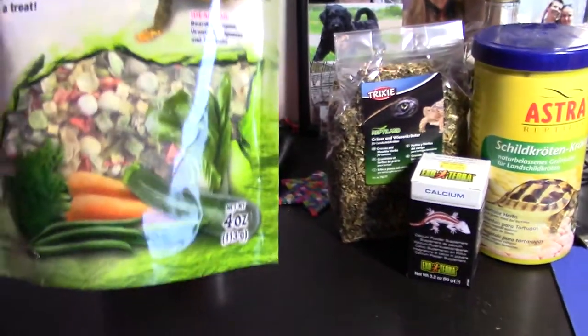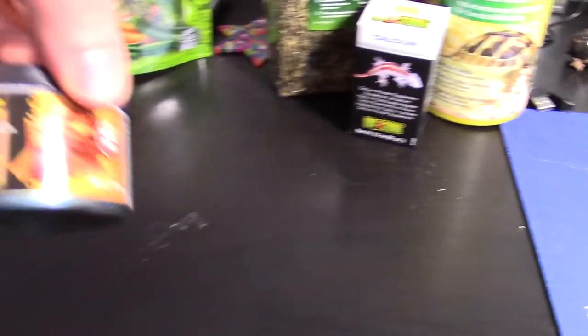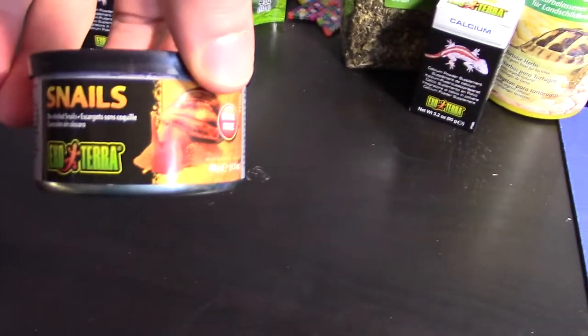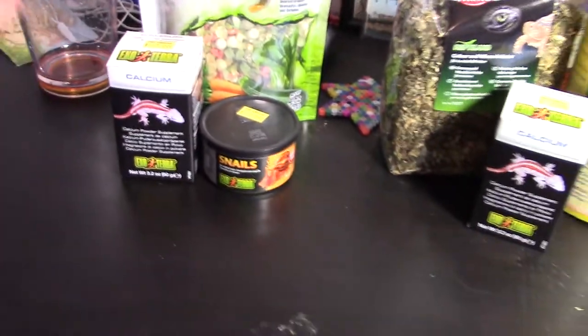It's really easy to prepare — all you do is mix it with some water. We've also got some snails from Exoterra, also really easy, already deshelled and everything. And of course some calcium powder, which is very important for all turtle and tortoise species.